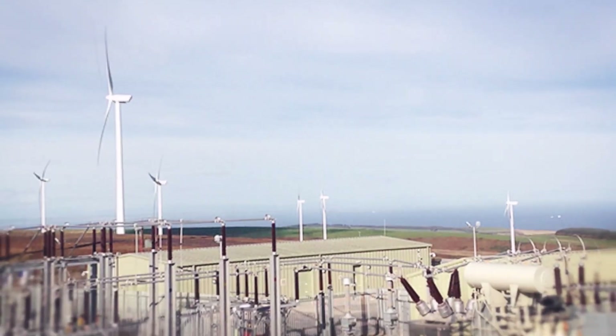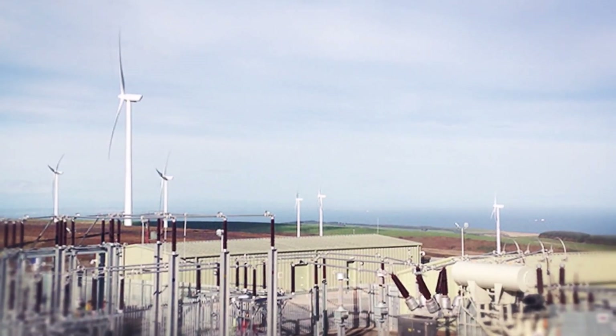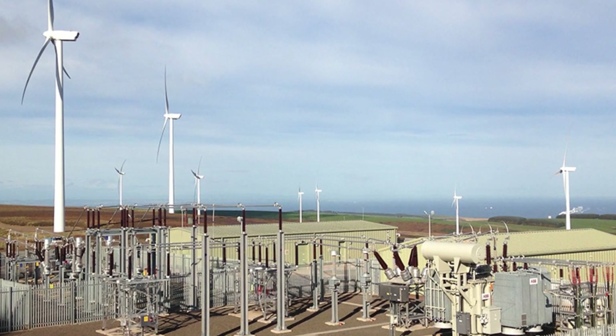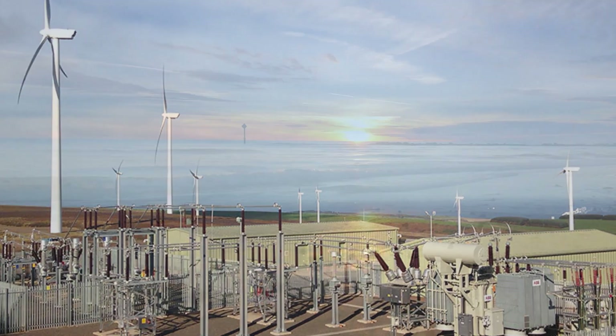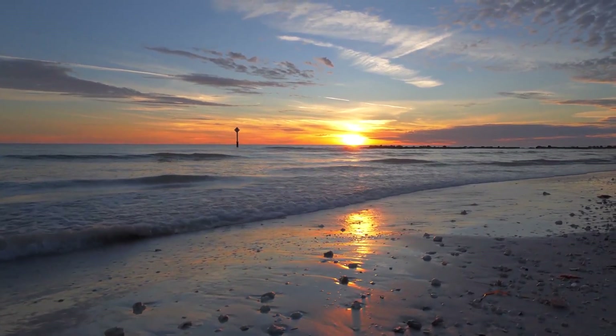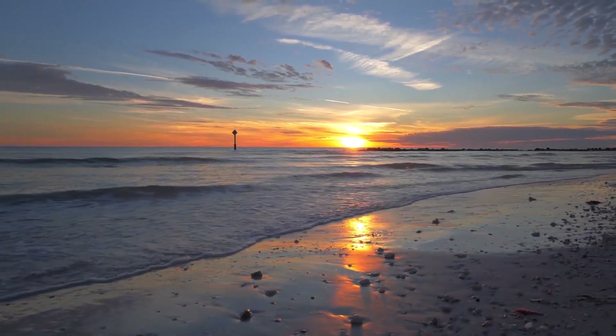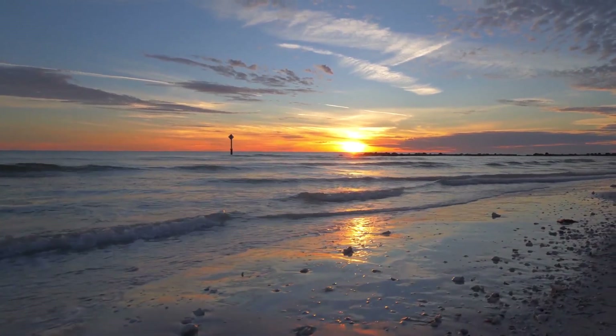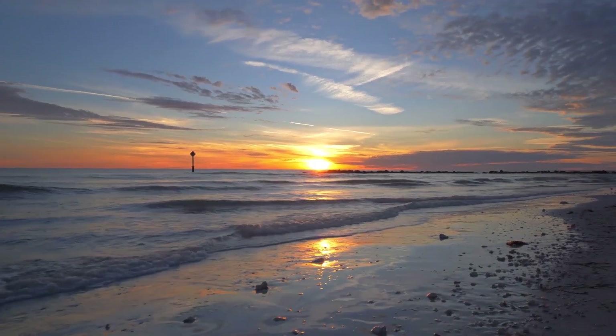Some say wind power is free, but it isn't. The two wind projects off our shores will increase the cost of electricity by $938 million annually, with 2% and 3% escalators every year. Most of the costs are borne by area businesses. Studies show that the higher cost of electricity will cause a loss of over 4,000 permanent jobs.